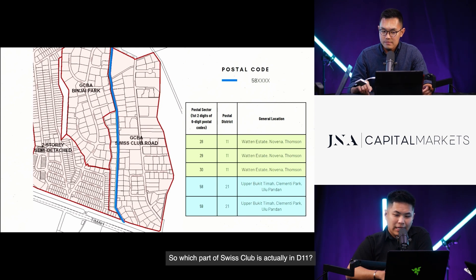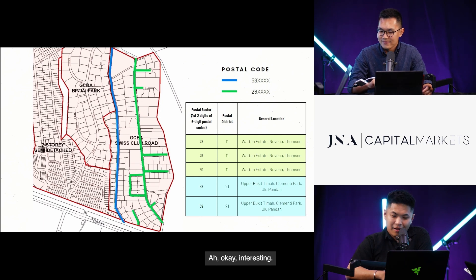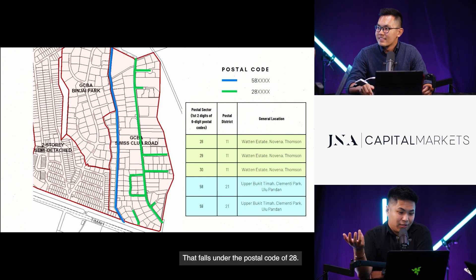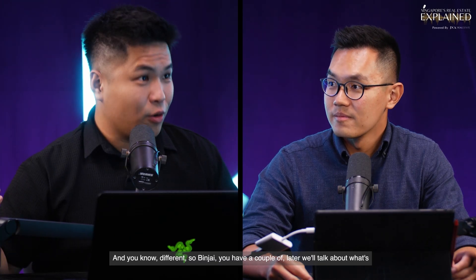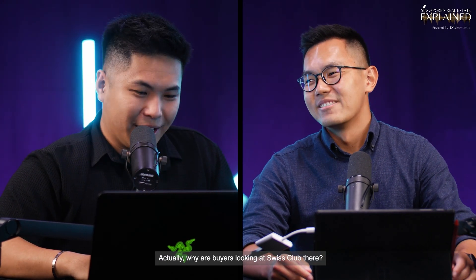There are four main GCBAs in District 21. For Binjai, we'll talk about what's so good about it. We'll also cover King Albert Park, Yawood, and the Kilburn Estates. As for Swiss Club, why are buyers looking at it? We do have some buyers who actually like Swiss Club because of the privacy — it's quite a nice, peaceful enclave with a couple of cul-de-sacs here and there, and it's near to the Swiss Club for recreation.